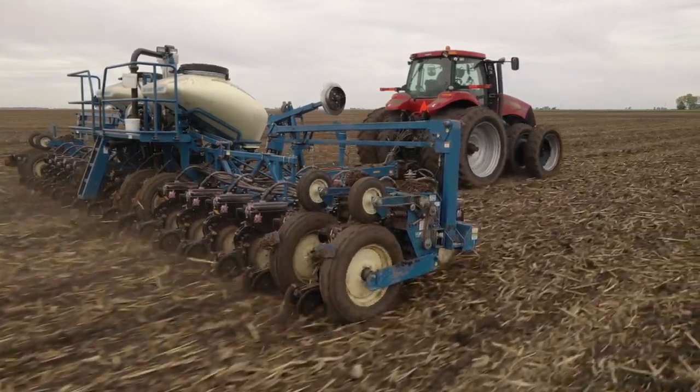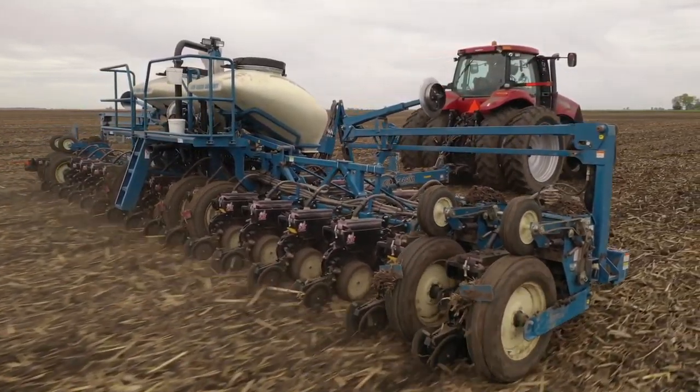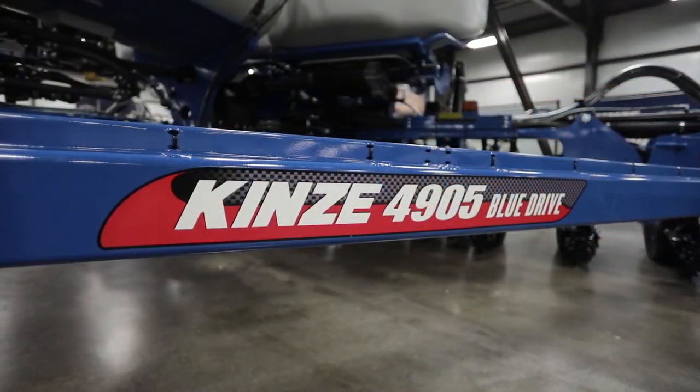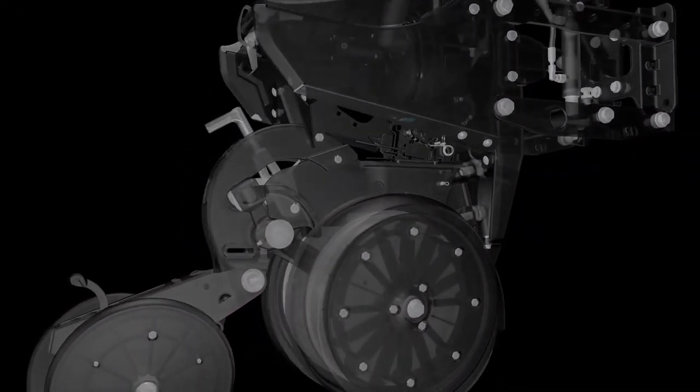Most of you know the company Kinsey — they've been around for a long time. They kind of innovated that narrow transport split-row solution for an easy switch between 15 and 30 inch. This week they unveiled their new 05 series of planters, and it does have a high-speed solution called True Speed. If you get a chance at the National Farm Machinery Show, make sure to stop and check out this new planner.